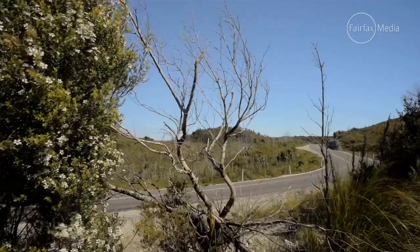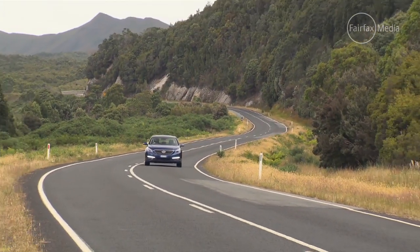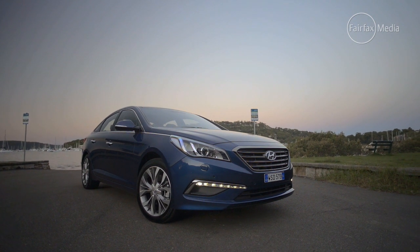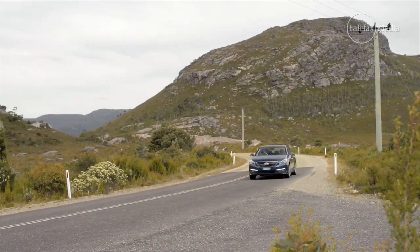On the whole, the Sonata is a capable car, one that's ready to handle what most families will throw at it. The locally developed suspension tune is excellent, and it presents strong value for customers too. Hyundai has come a long way since the i45 of five years ago. If you want to check that out for yourself, the new Sonata is on sale now.